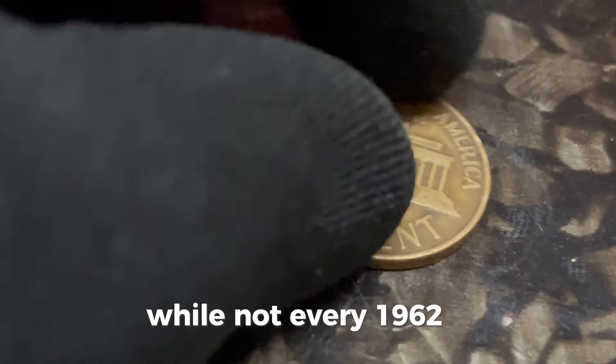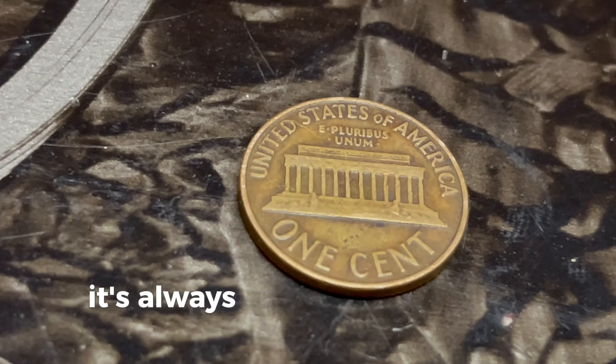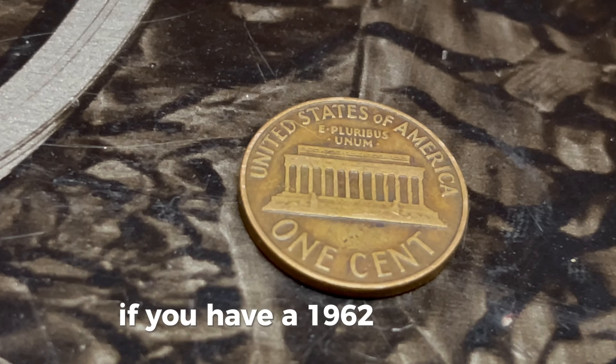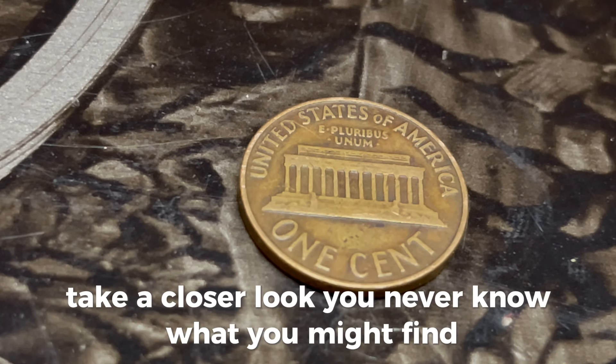While not every 1962 D Lincoln penny will make you a millionaire, it's always exciting to hunt for hidden treasures in your pocket change. If you have a 1962 D penny, take a closer look — you never know what you might find.